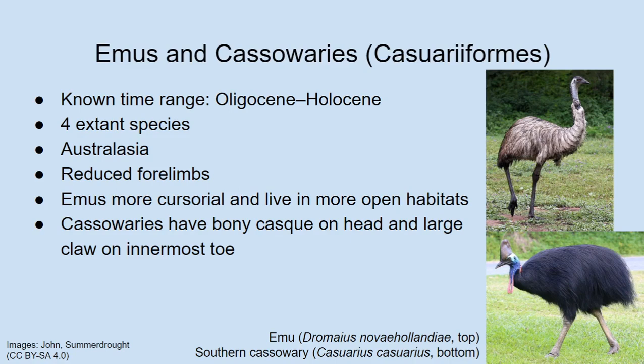Albert asks if Joan has ever heard an emu call. Joan describes it as like the softest drum that just continues repeatedly and rapidly. Albert says they were inspired by that in a recent study to think about how Tyrannosaurus may have vocalized. It's likely now that Tyrannosaurus probably wasn't doing these lion roars you see in movies, but probably did a sort of closed-mouth vocalization, similar to what an emu or a cassowary does.